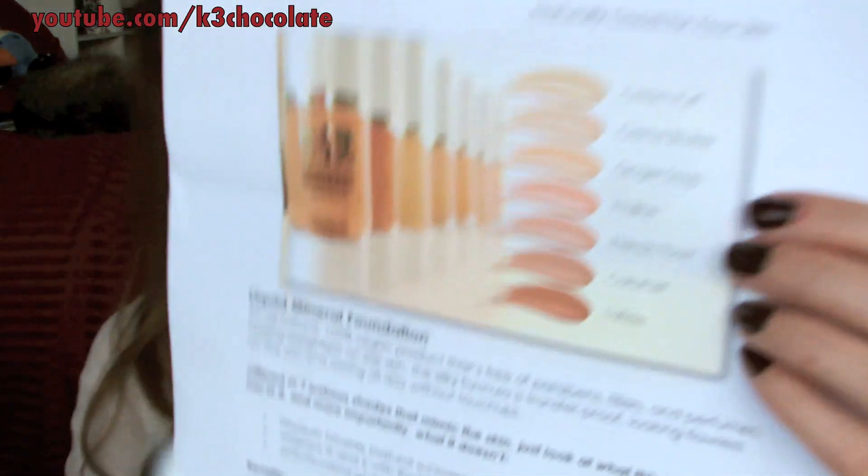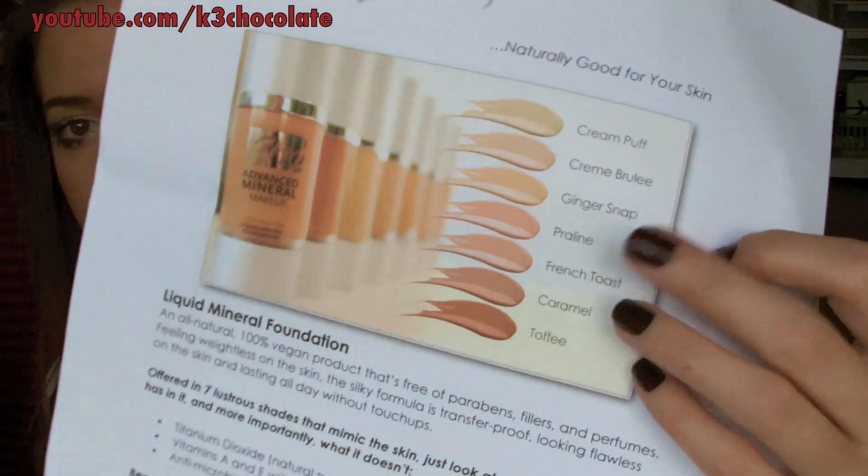Now on to the rules of the giveaway. If you want to win one of these foundations for yourself, you'll be picking your own color — because it comes in all these different shades. The one that I have is called French Toast. So the way that you can enter the giveaway is: one, be a subscriber to this channel, because this is a thank you to my subscribers.